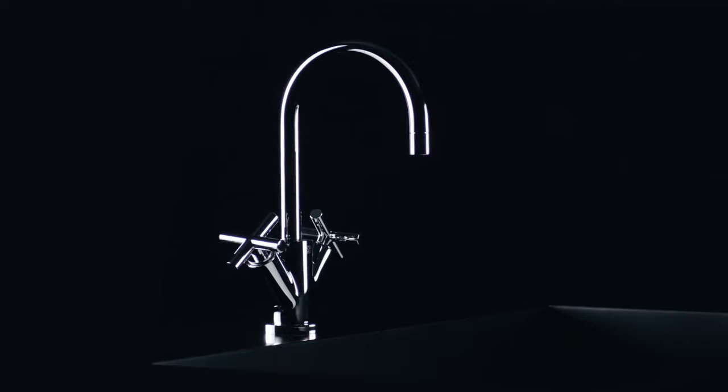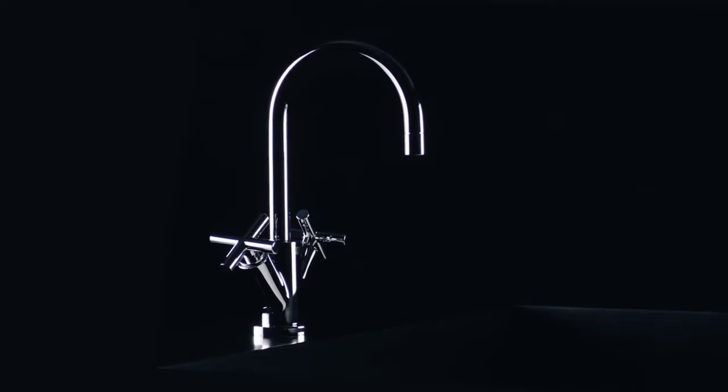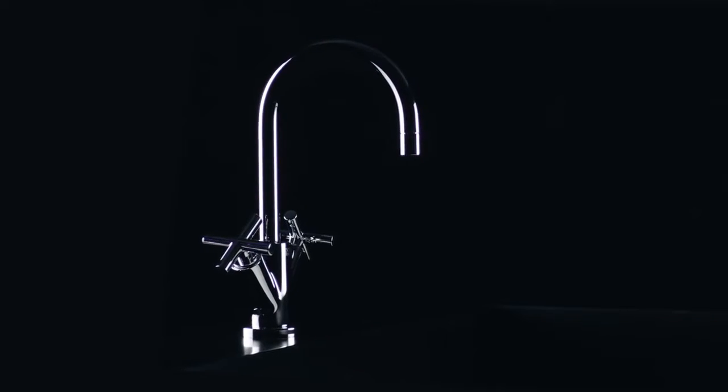What characterizes a Dornbach product? What makes the difference? It is the interaction of five characteristics. The design of a Dornbach fitting is always balanced, harmonious, and precise. Perfectly proportioned — a prerequisite for aesthetic longevity.